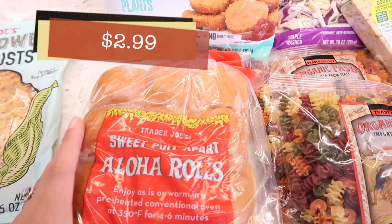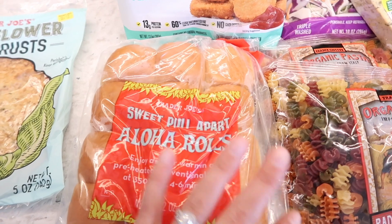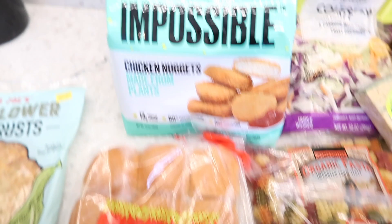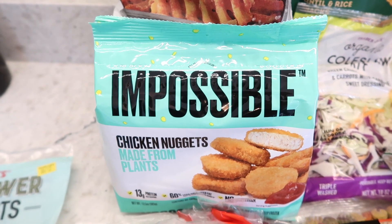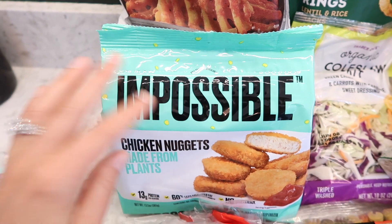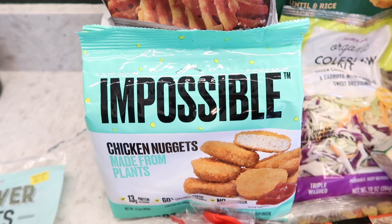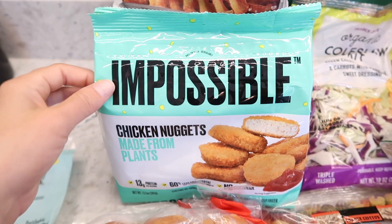I also got the sweet pull-apart aloha rolls for my son Benson. We usually put these in the rotation about once a month — he likes sandwiches made with this bread, it's really soft and delicious. I also got the Impossible chicken nuggets, which are frozen at Trader Joe's. I like the Costco tenders better — they have a better texture — but these are convenient to grab when I'm not making a Costco run. Great in a pinch.